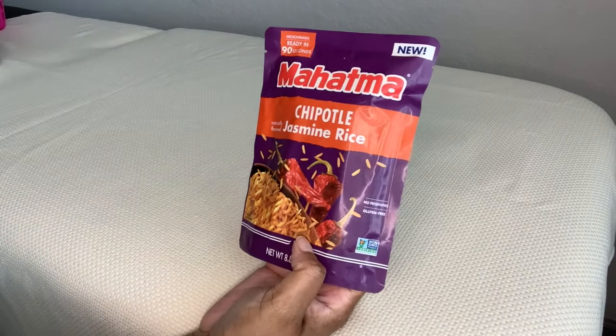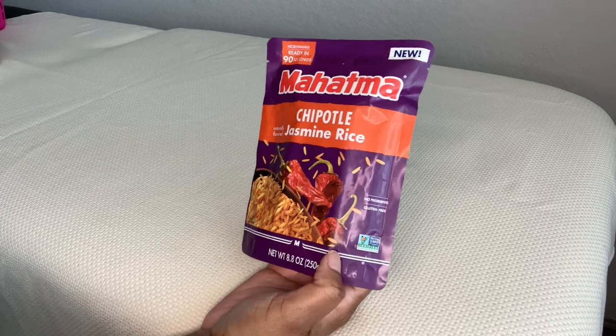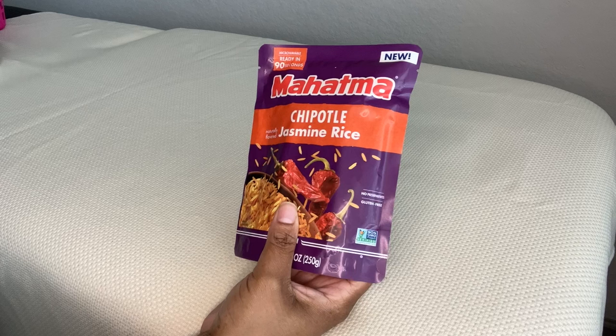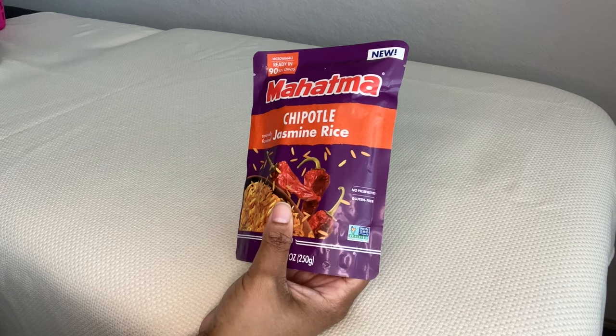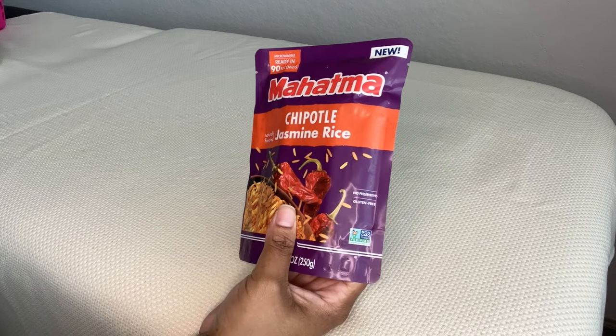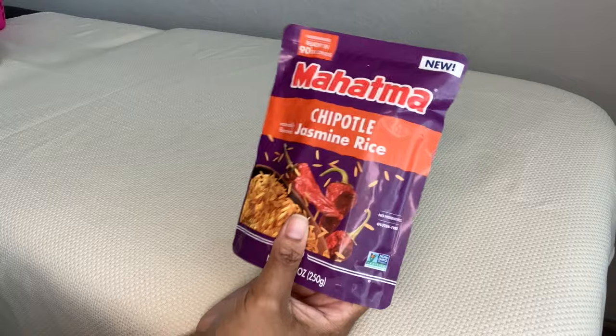From Mahatma, Chipotle Jasmine Rice — you get 8.8 ounces. Mahatma is my go-to rice. I get the long grain wild rice in the pack all the time from Walmart. I'm excited to try this — it'll probably taste fantastic on like a taco or something like that.